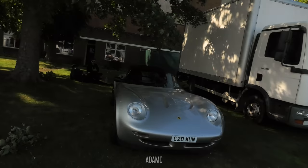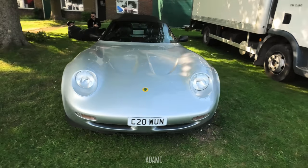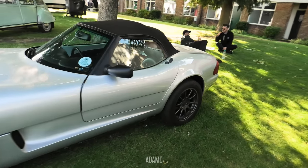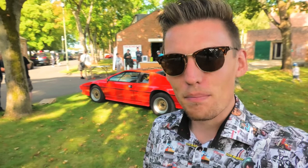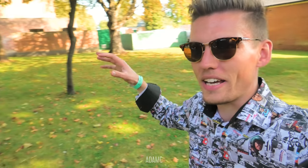In front of me we've got another rarity — a Caterham 21. They didn't make too many of them; it wasn't much of a success for Caterham in the 90s. It's got Ford Mondeo rear lights, which is quite something to behold.